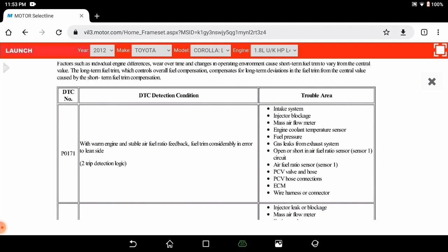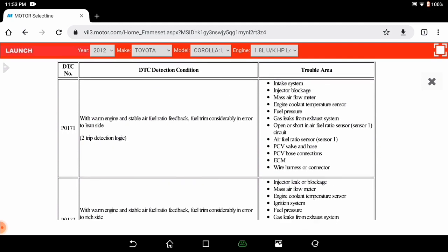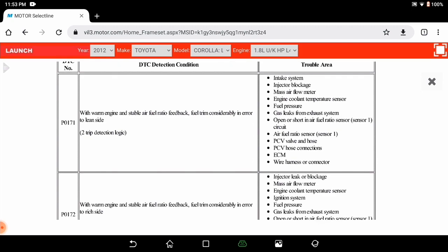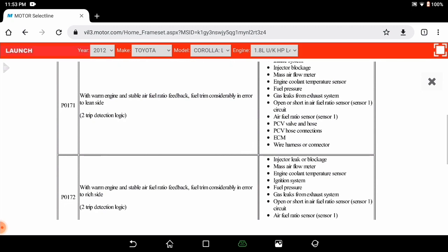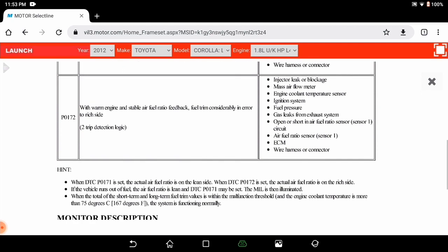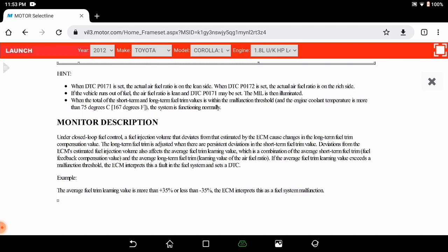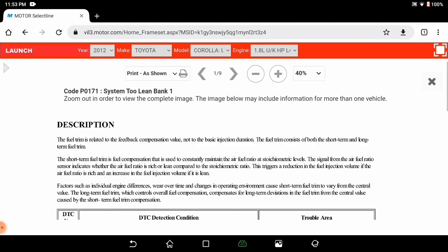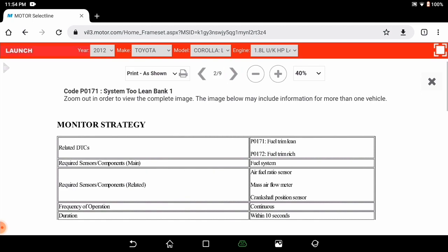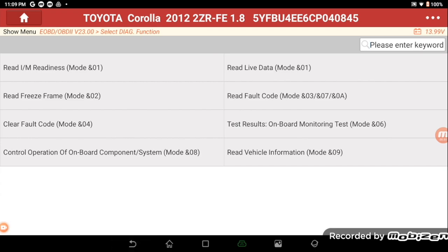Starting here with the code charts and reference charts, we see P0171 — the air/fuel ratio is considerably in error. It's a two-trip code, so it'll have to set twice in order to turn the light on. There's a possible causes list on the right, which we'll go through shortly. There is a brief description of the monitor — what it's looking for and when — which can be very helpful at times. And there's the monitor strategy, which is along the lines of the same thing.